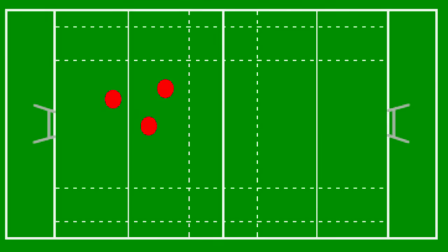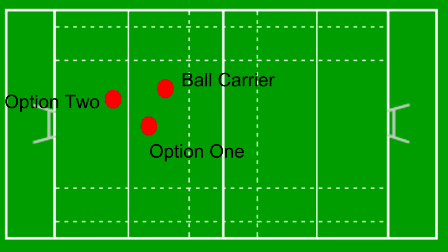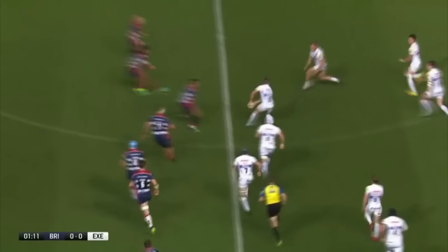Whilst screens can often look like set plays, it's actually a quite basic structure that offers the ball carrier a number of options — it's just up to him to take the right one. First off, let's look at Steenson on the first screen and we can see he has three options: Hill coming onto the short ball, Slade on the slide behind, and then Witten as the late trail runner.